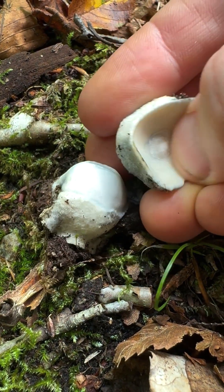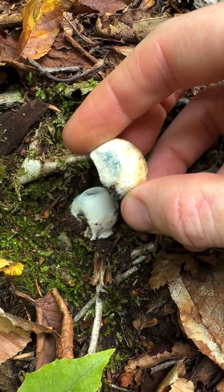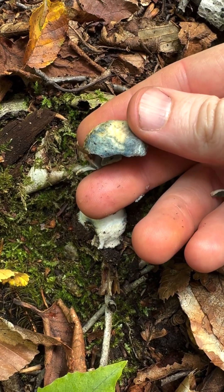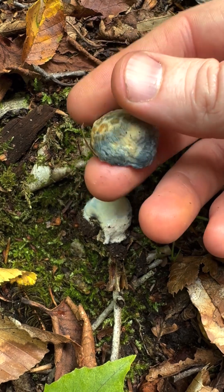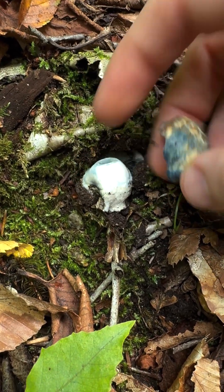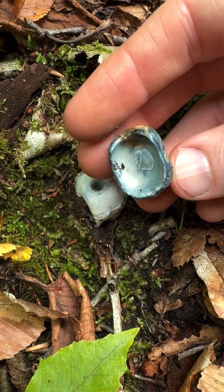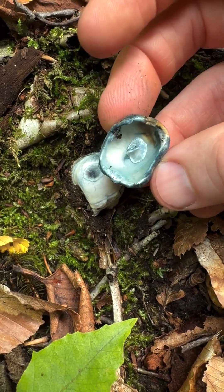Is this going to stain blue? Oh yeah, it is. Wow, that's a wild blue color. This is not psilocybe, despite the fact it's stained blue. It is a bolete called Gyroporus cyanescens — the cornflower bolete. But it stains very, very blue when you touch it. It does not contain psilocybin, so not a trippy mushroom, even though it is very, very blue.